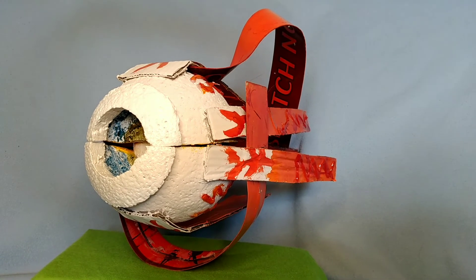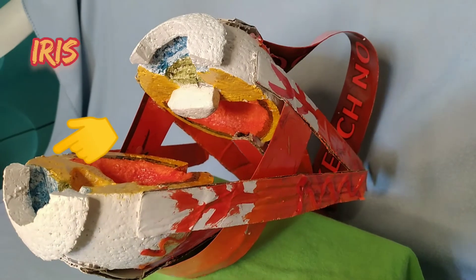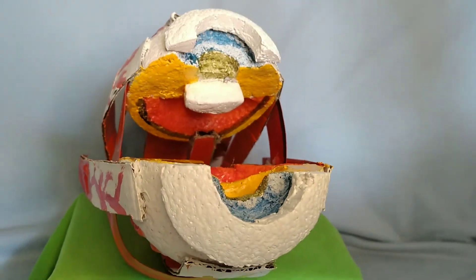Next, we have the iris. The iris is the colored part of the eye. The function of the iris is to regulate the amount of light entering the eye by the ability to enlarge and shrink depending on how bright the light is.